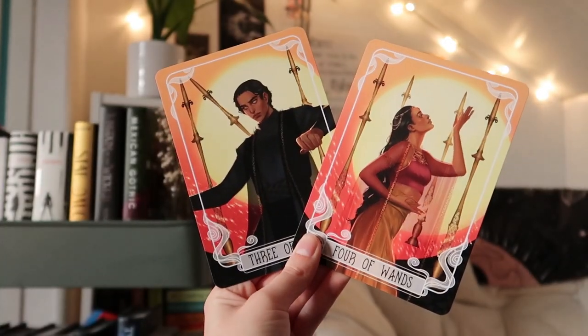Besides that we only have two more items left in the box. First we have the tarot cards. As per usual I do not know who these characters are, but you will know by checking the description box down below.